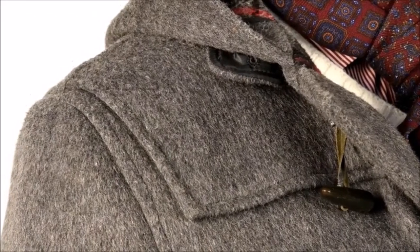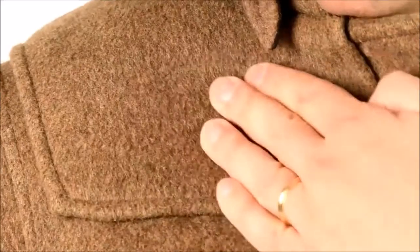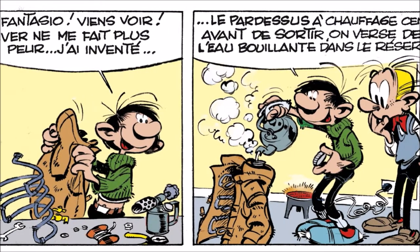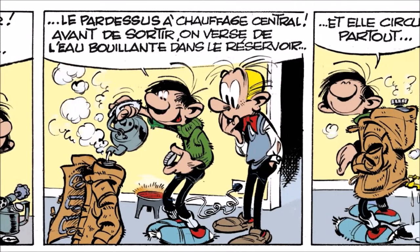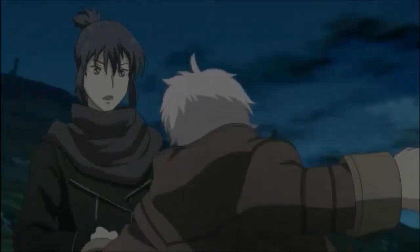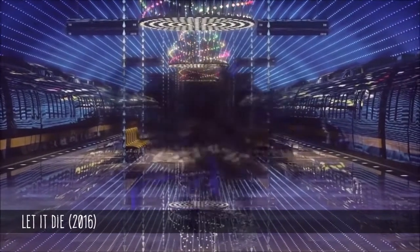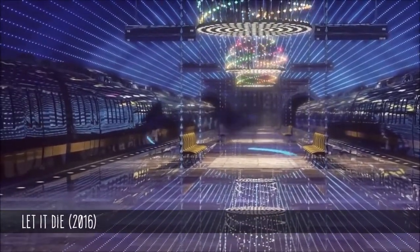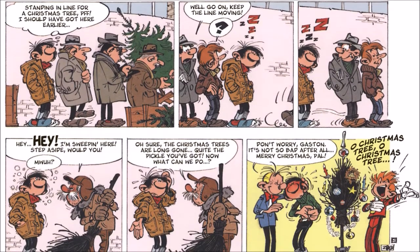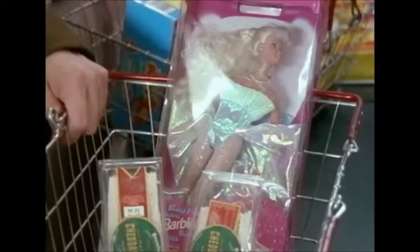Duffel coats also have a yoke, an extra layer of cloth over the shoulders to prevent premature wear from carrying items over one shoulder. Its rather shapeless body and practical hood make it the go-to coat to show your hero has a no-nonsense approach to life. Its design is utilitarian. It's good for showing your protagonist is willing to get their hands dirty and make mistakes. Duffel-coated characters are hard workers but at the same time may have a quiet, laid-back, unassuming personality around other characters.